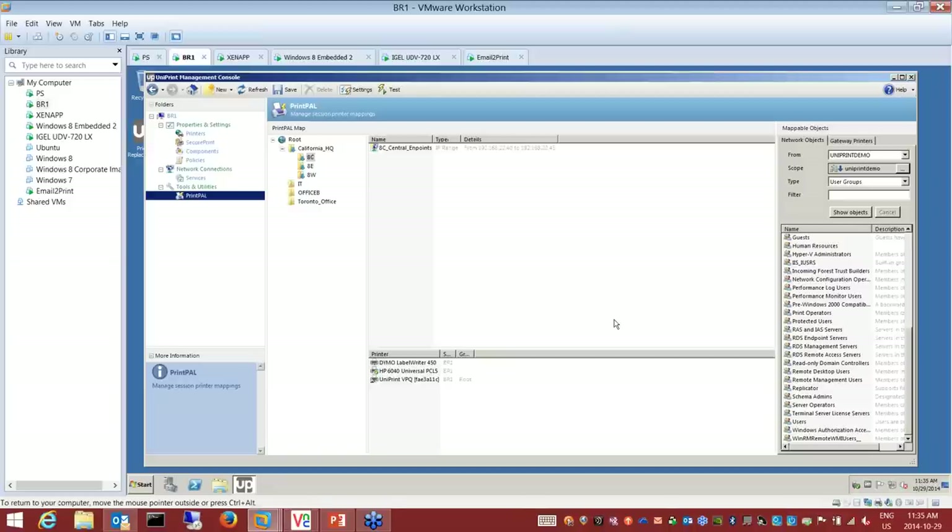Let's take a look at PrintPal Map. PrintPal Map is essentially a database of printers, users, and attributes assigned here. I commonly use the example of a hospital where staff are moving around different sections of the floor — they move from the central, east, and west wing. We map printers using our tool, removing the need for group policies and scripting, pushing these printers to users so they map quickly and follow them around.